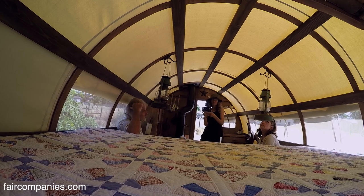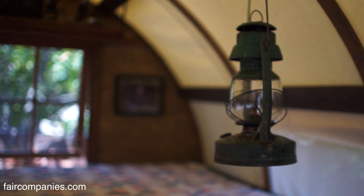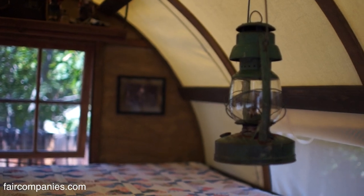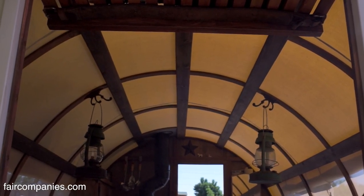These are all antique lanterns. If you put oil in them, they would work. But on occasions where somebody wants a working lantern, they'll want it electrified and we do that. Or we do battery-powered ones, whatever they want.